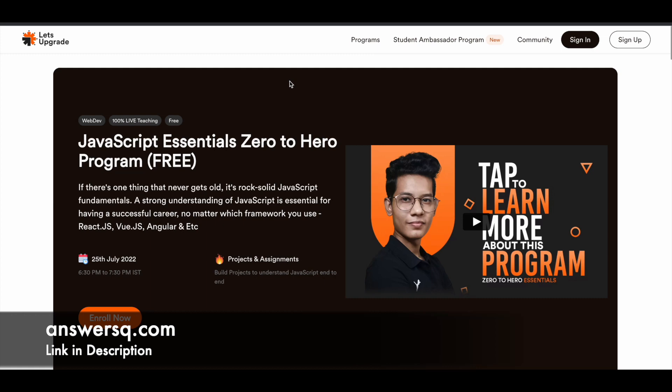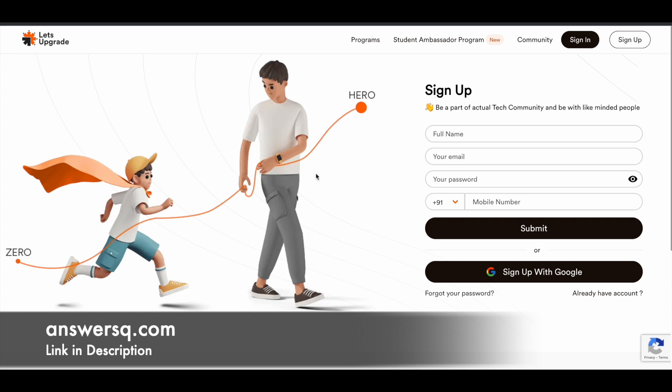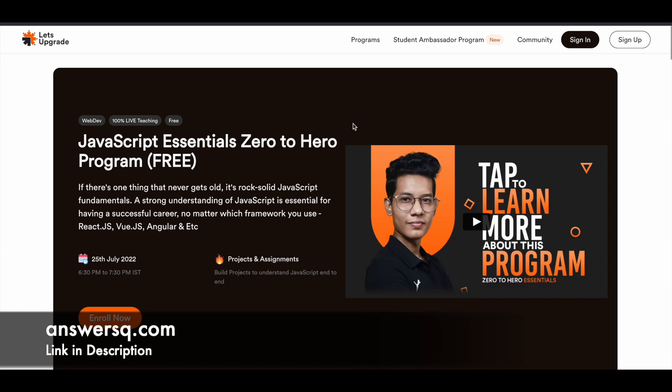Let me show you how to sign up for these programs. First, click on the sign-up button at the top right. You'll be directed to a page where you need to create an account by filling in your details and clicking submit, or you can use your Google account. Once logged in, simply click the 'Enroll Now' button and you will be enrolled in the program and can attend the live classes at the specified time and date.